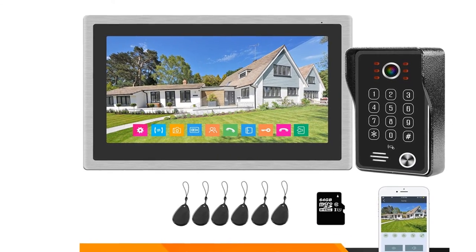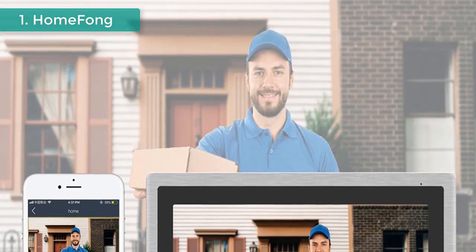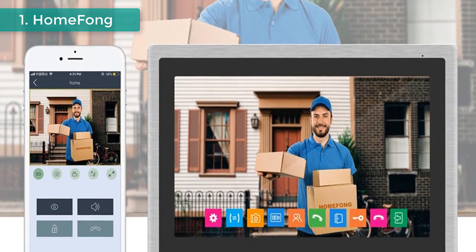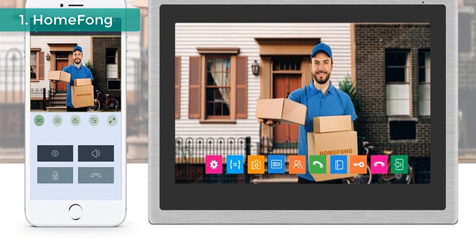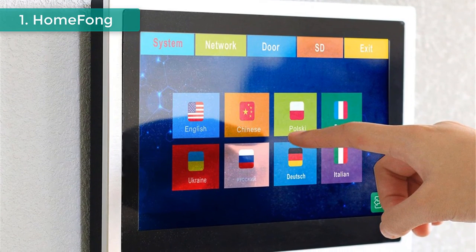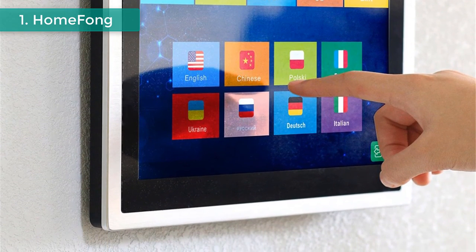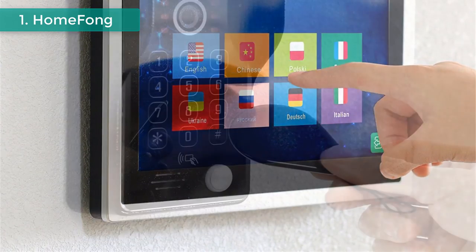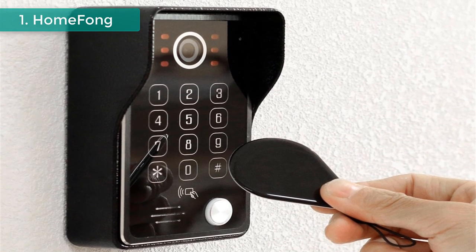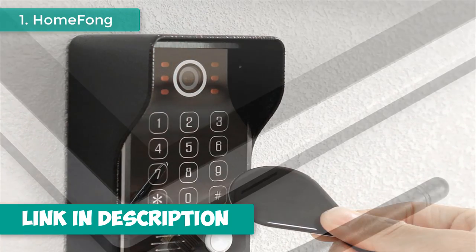Number one: Home Phone Wi-Fi Intercom System. Brand name: Home Phone, model number D10CS. Features a 10-inch full touch screen, connects to outdoor devices, and supports 1080p Wi-Fi doorbell with motion detection. Wirelessly connects to smartphone via the IP Doorbell app. Supports real-time control, two-way talk, unlock, and recording of videos and images. Outdoor devices support 720p, 960p, and 1080p resolution, and up to 10 mobile devices can connect simultaneously. Also supports Windows monitoring.